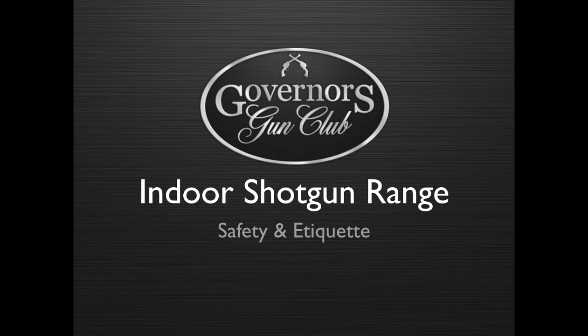Welcome to Governor's Gun Club and thank you for coming out to take advantage of our new indoor shotgun range. We know you're excited to get out on the field, but first we need to go over a few basics of firearm safety.